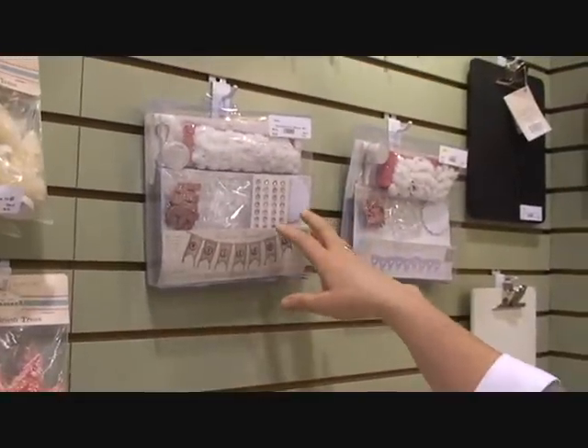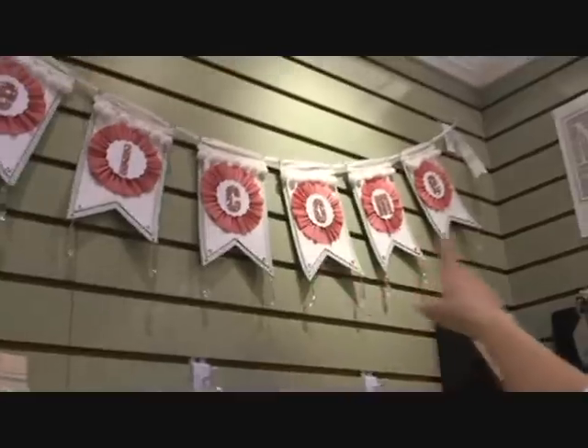We have our bottle brush trees and really cute kits for banners. Banners are really hot right now. If you look up here, you can see there's a welcome banner, and if you come over here we'll turn around to the other side of the booth where we have a really cute celebrate banner.